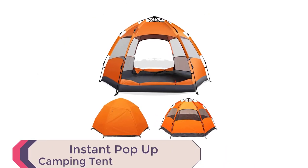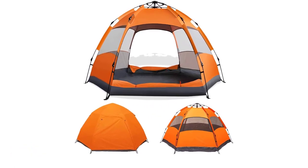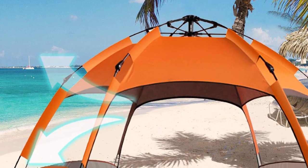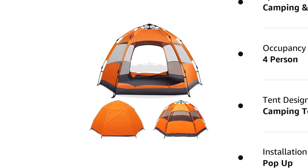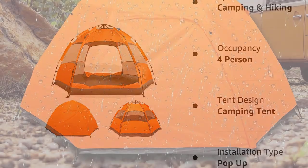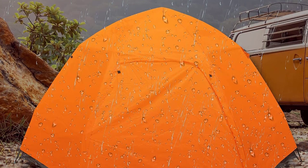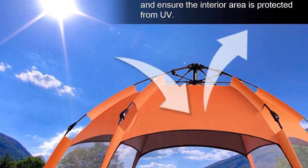The Instant Pop-Up Camping Tent features an automatic hydraulic system for hassle-free setup in just a minute. Made from durable 210D Oxford cloth fabric, this tent provides protection from water, wind, and UV rays. The six mesh netting screen windows keep out pesky insects while allowing ventilation. The tent is lightweight and portable, and features large high-density mesh screens, buckles, and double-sided zippers — practical and family-friendly.